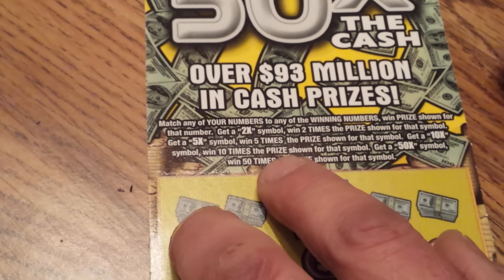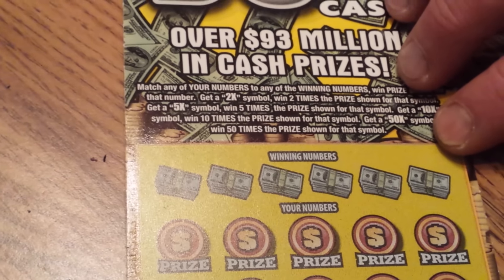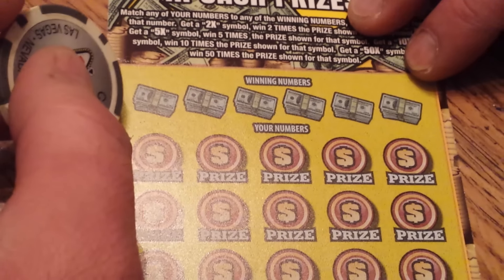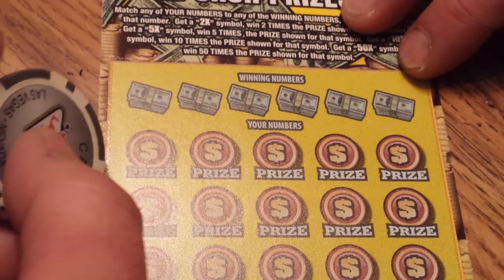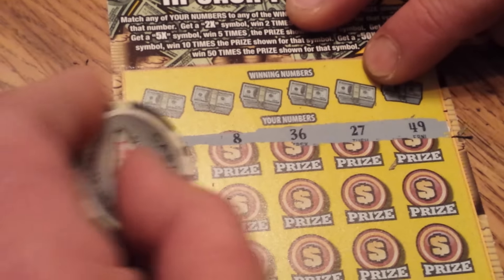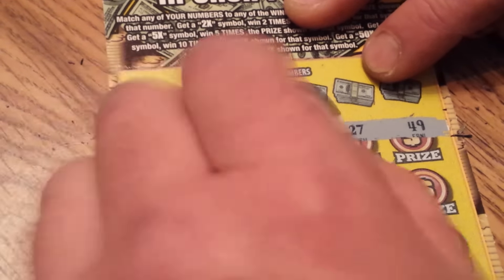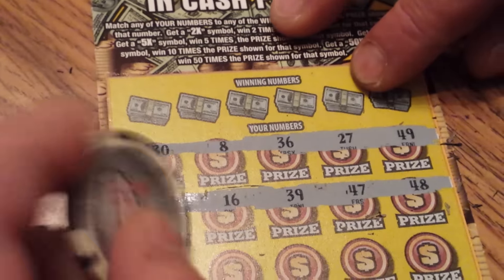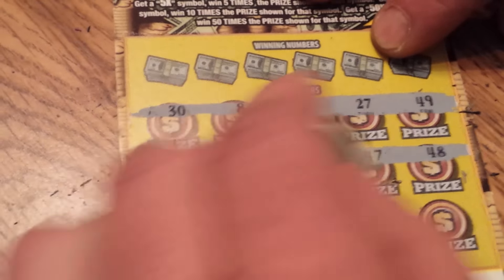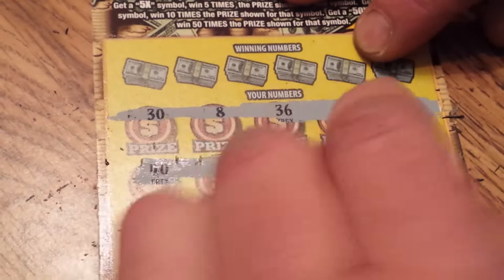Moving right along to the $10, 50 times the cash, ticket number 46. This has 6 winning numbers and 15 chances to win. $10, 46, 25, a 12, a 22, a 24, a 15, a 12, a 49, a 48, a 27, a 47, and a 48. 57, 53, 31, 17, and a 56.